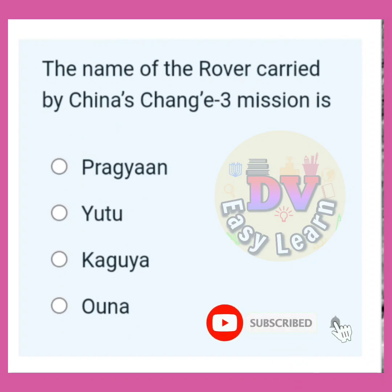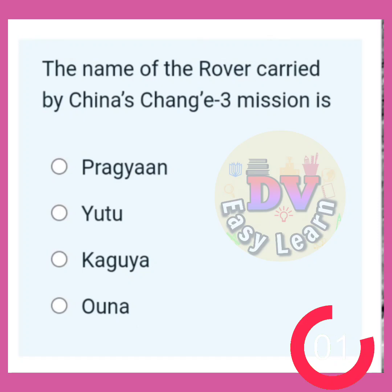The name of the rover carried by China's Chang'e 3 mission is? Correct answer: Yutu.